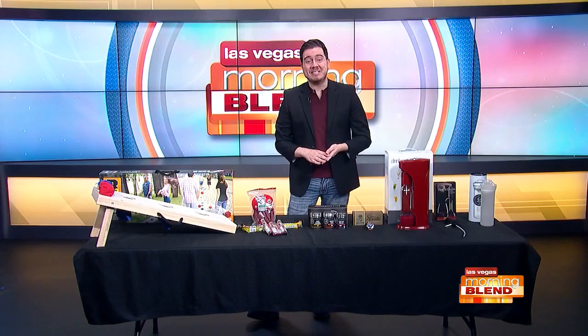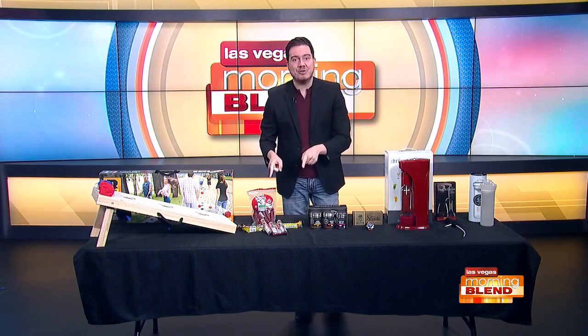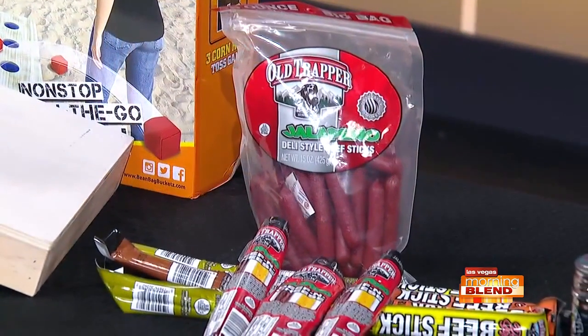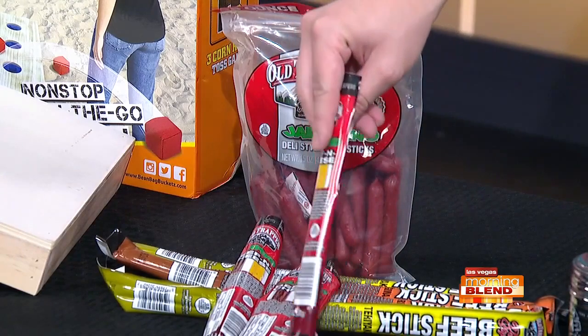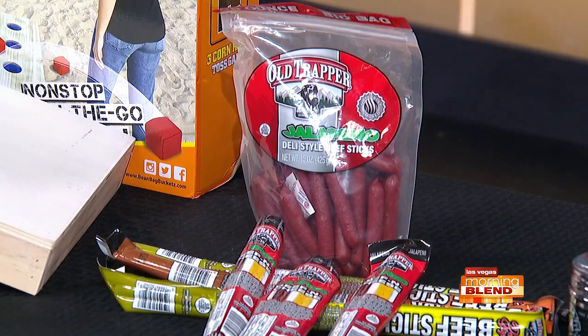Get your fuel with some delicious beef jerky. We have some delicious products right in front of me here this morning as well. This is Old Trapper — it's really the second largest beef jerky brand in the world. You have the single serve sticks that are around 150 calories and about 9 grams of protein per snack, or you have the delicious beef and cheese combo. I also got this big 15-ounce bag right in front of me. Get yours today at oldtrapper.com or any Valley convenience store location.